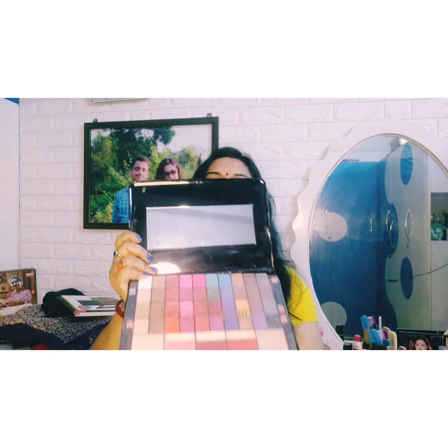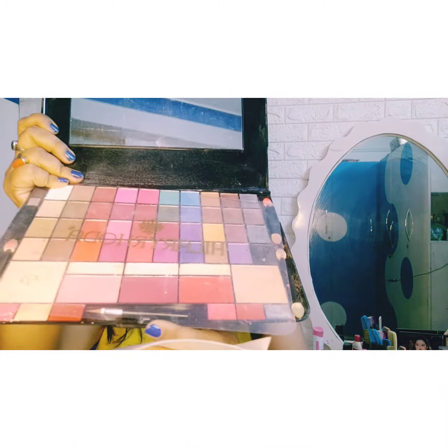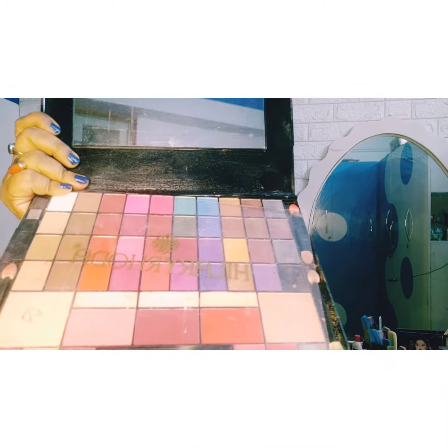I am not a professional makeup artist. I will get ready using this palette. I will show you how to open it and use it.